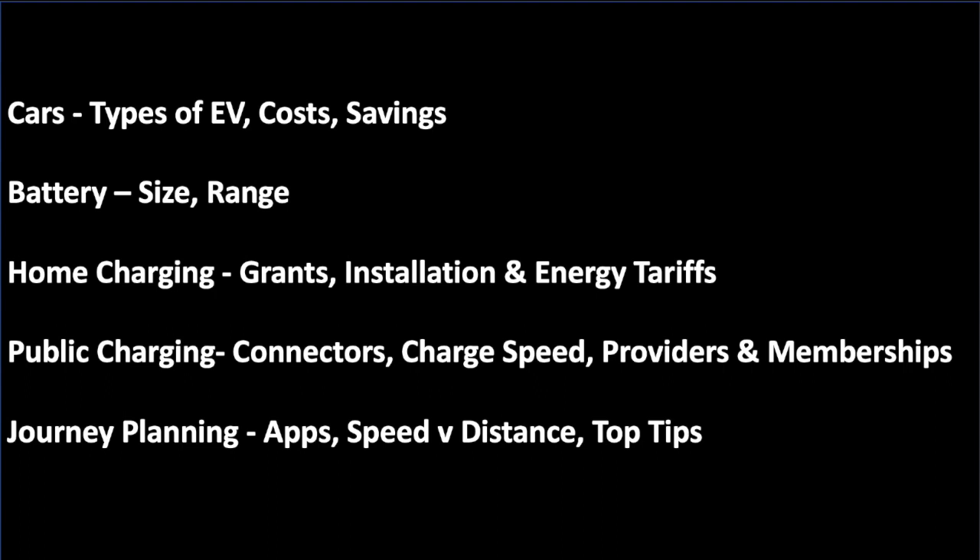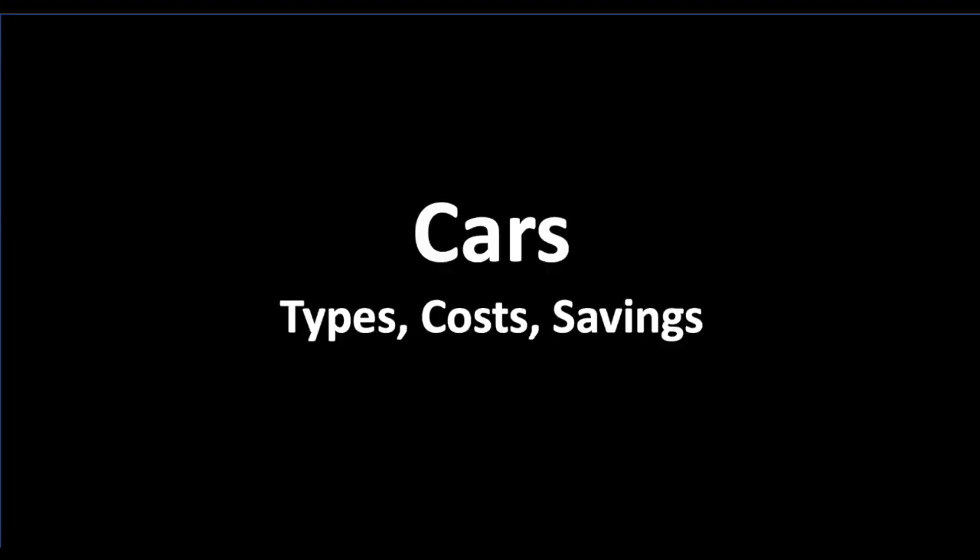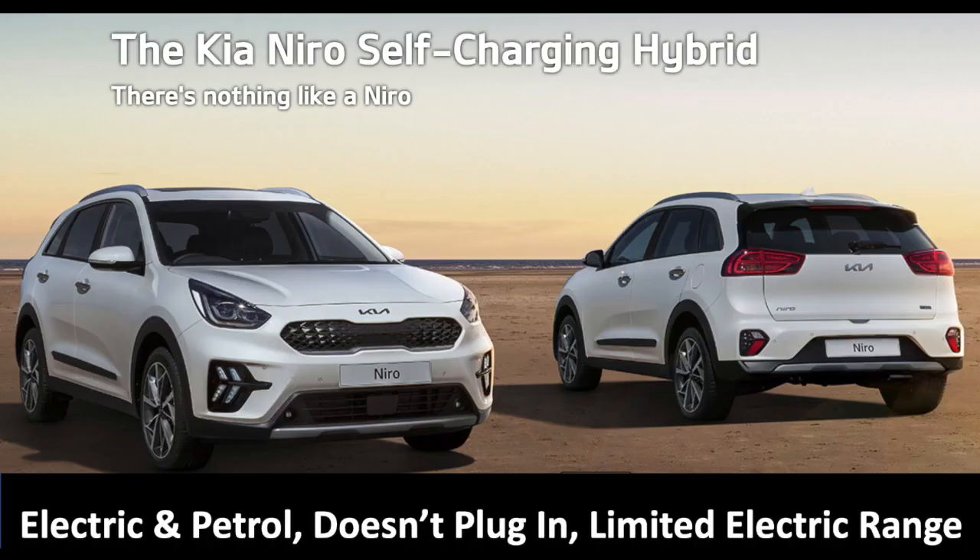So we'll start with a look at the cars — the types, the costs, and the savings associated. There are three main types of electric vehicle. The first is a self-charging hybrid: a car with both an electric engine and a petrol engine, so it has a fuel tank and a battery. Being a self-charging hybrid, it doesn't plug into a charger — it charges the battery while you drive using the petrol engine to give you better efficiency. The downside from an electric point of view is a limited range, because you don't have a very big battery due to all the petrol components taking up space.